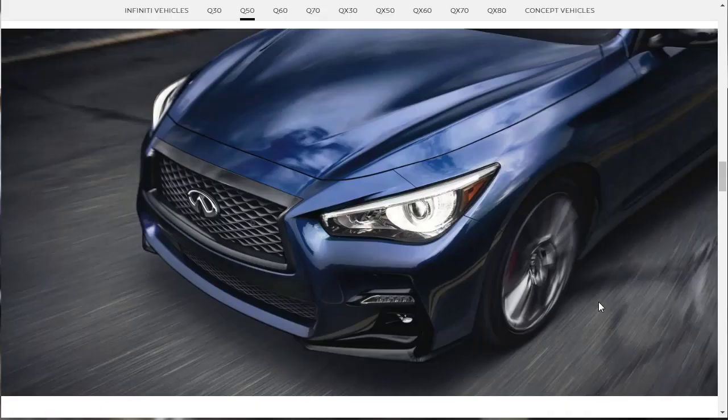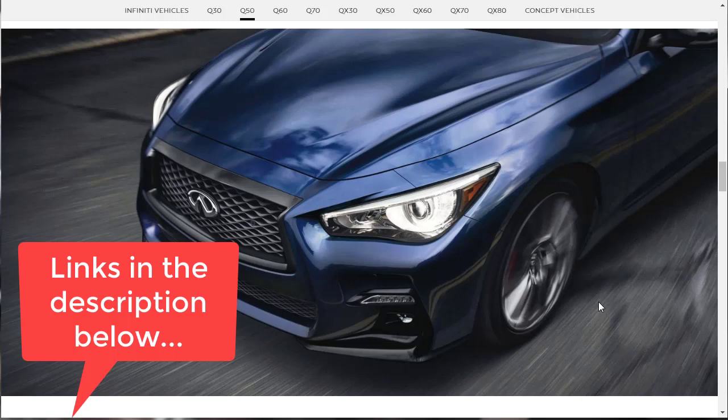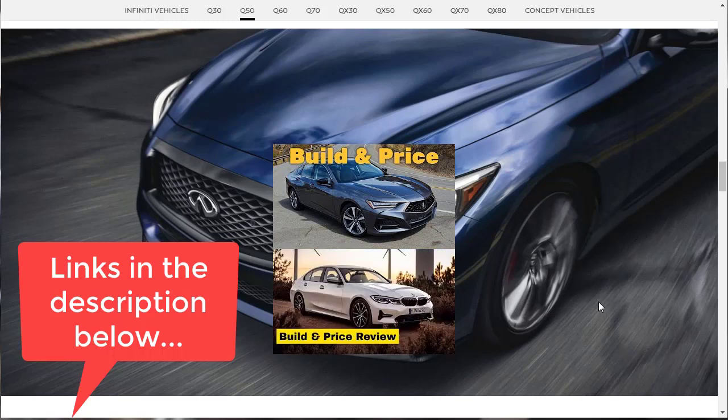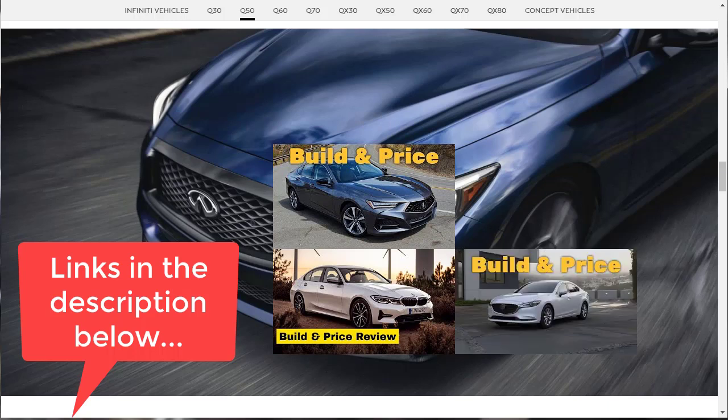Before we get started, I want to remind you to check out some of my other related build and price reviews, linked in the description below. I recently did a build and price review of the 2021 Acura TLX Advance — a very nice sedan. I also did the 2021 BMW 330i in xDrive with an M Sport package, and the 2021 Mazda 6 in the Signature configuration. Make sure you watch one or two of those videos after this one.